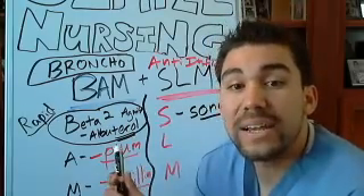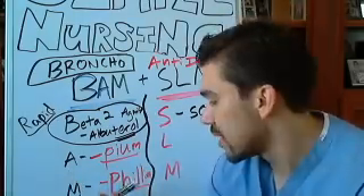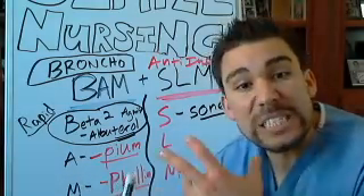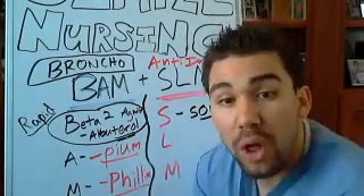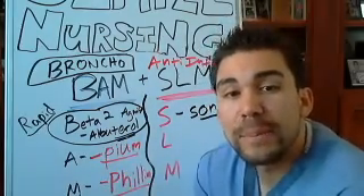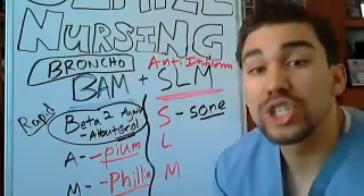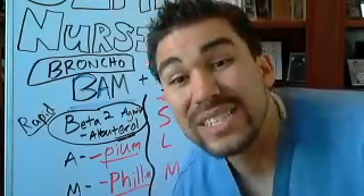Just like with other drug classes — anticholinergics because it helps you pee, '-phylline' for methylxanthines, and '-terol' like albuterol for beta-2 agonists — your '-zone' or '-one' suffix is your steroids, like prednisone.